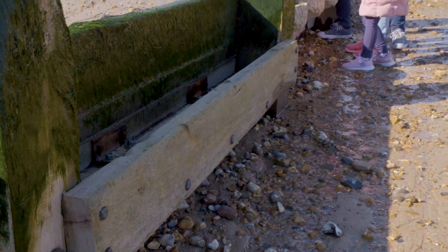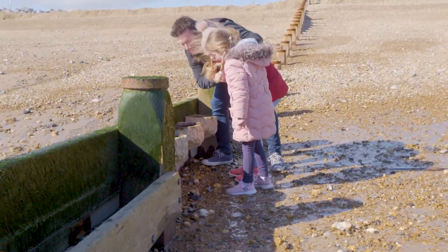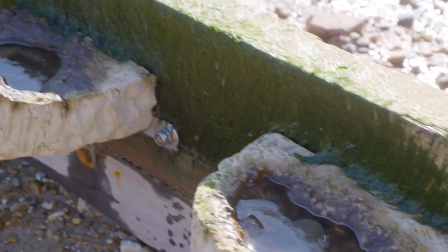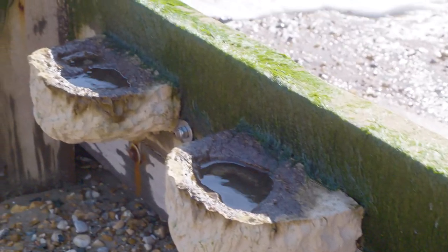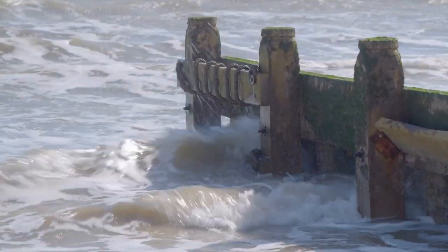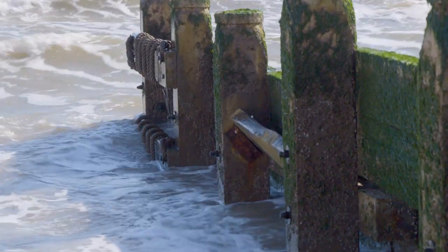On the timber groins we've also introduced timber troughs using recycled hardwood, and bolted on a new product called a vertipool — a small concrete rock pool bolted to the face of the timber. We also wrapped rope around the timber groins to help seaweed and other creatures attach to it, which is an important part of enhancing the biodiversity.